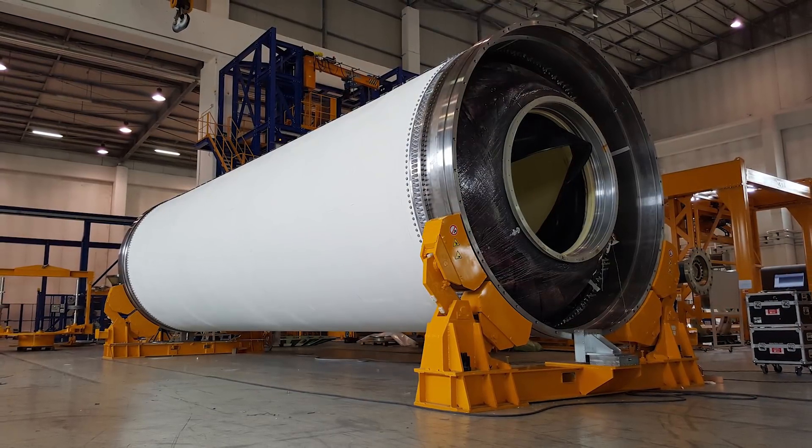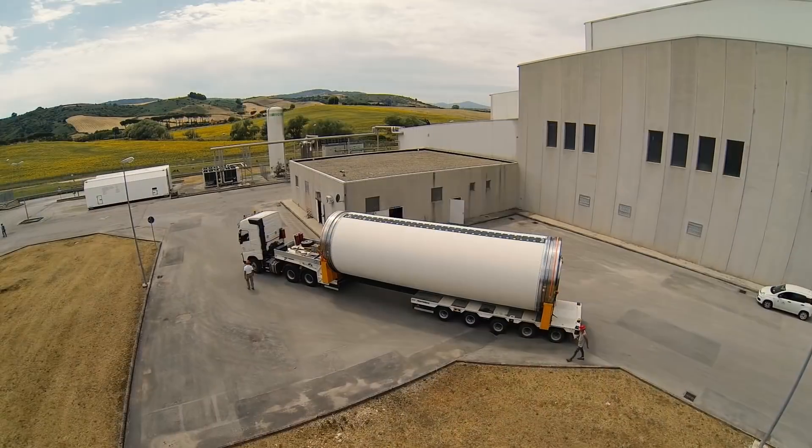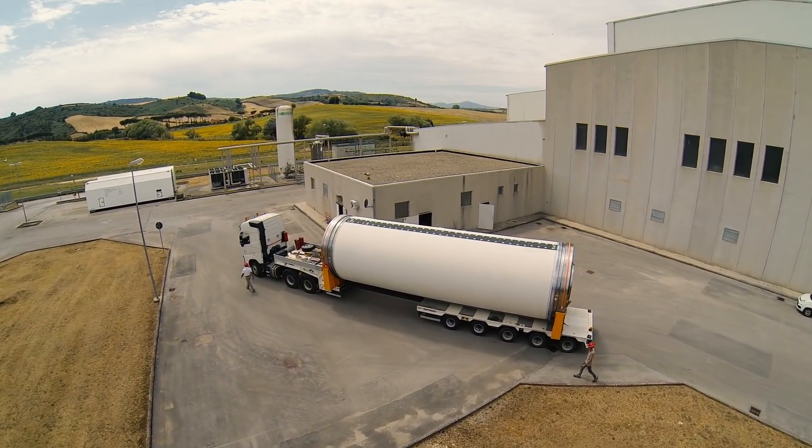Insulated motor case is then completed with external thermal protections, raceway mounts and liner application before shipping to French Guyana.